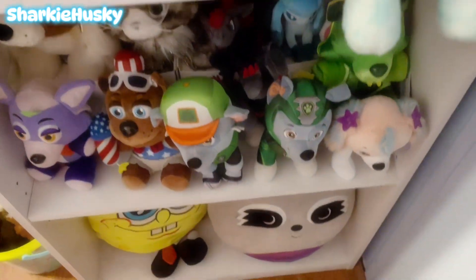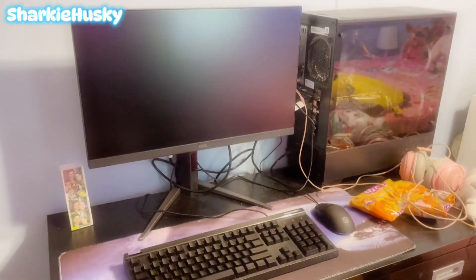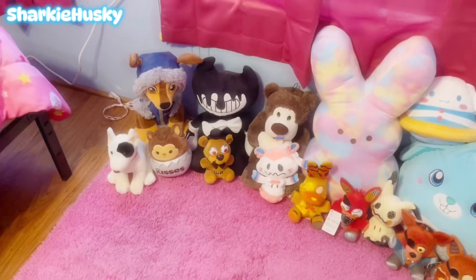And a few more plushies — we have more plushies over here that I still need to find a place for. I recently got a new computer and a new desk, and it all feels great in here.